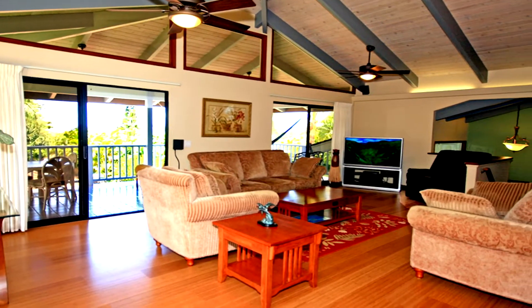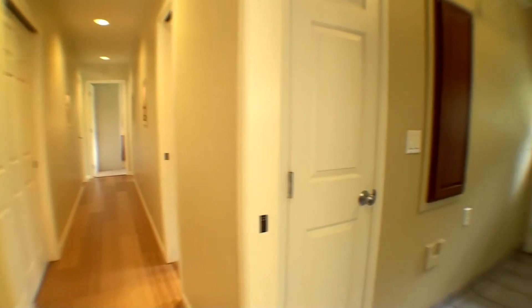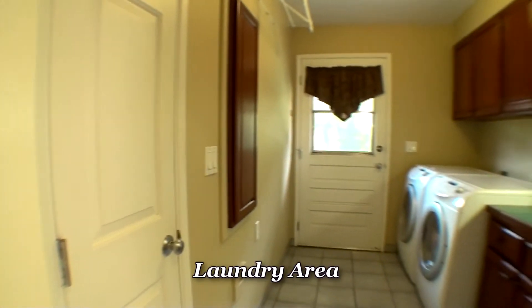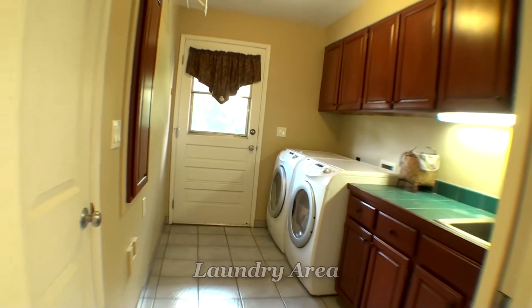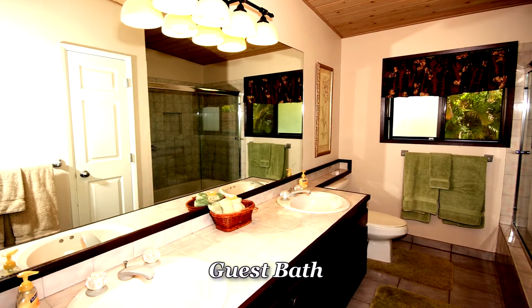Now we'll go down to the entry level of the house where we have three bedrooms, the master bath, a guest bath, and the laundry room. The laundry room has Bosch appliances as well — front-loading washer and dryer. Quite a nice laundry room. There's our guest bath.